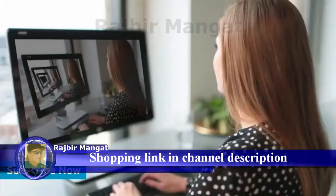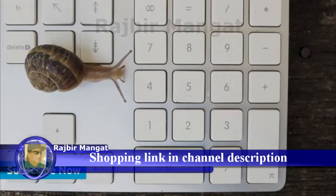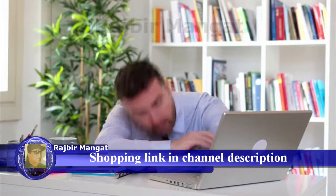You like computers. I can tell because you're shopping for one right now. I can also tell you'd like it to be a little faster because you're watching this. So let's get to it.